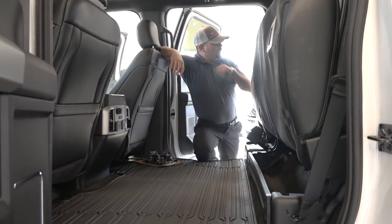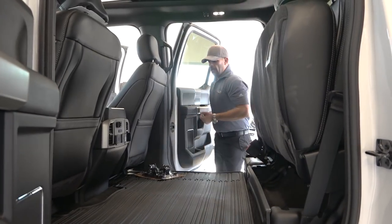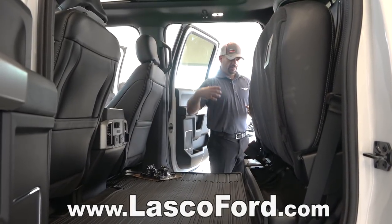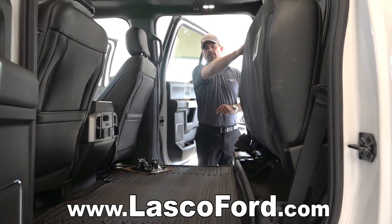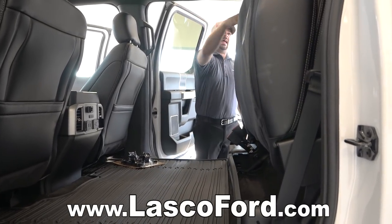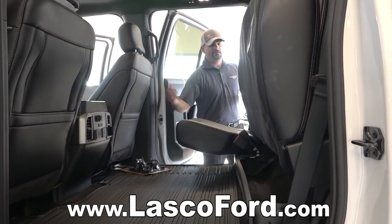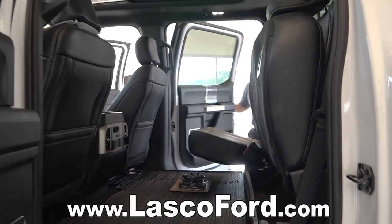Other options: you can do second-row inflatable seat belts that disperse energy better over the chest area. You've also got folding head restraints in the back seat so you can actually use your eyes to see out the back window. And for folding the seats down, there's this little lever right here — a lot of customers have trouble finding it, so it's worth pointing out.